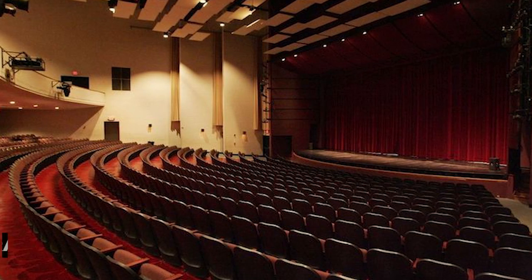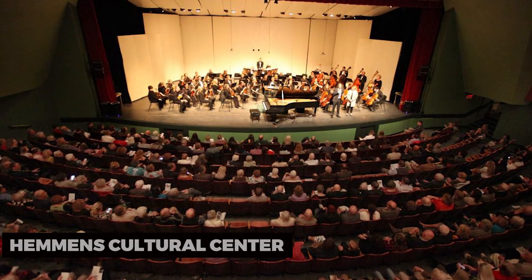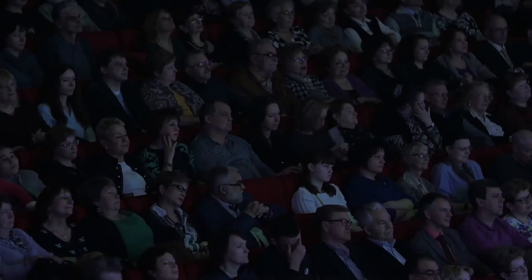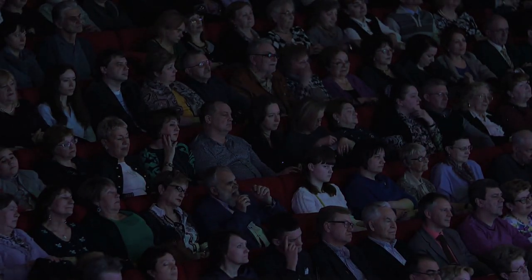To appreciate local talent, attend a performance at the Hemans Cultural Center. This performing arts venue hosts concerts, theater productions, and cultural performances. Immerse yourself in the arts and be captivated by talented performers on stage.